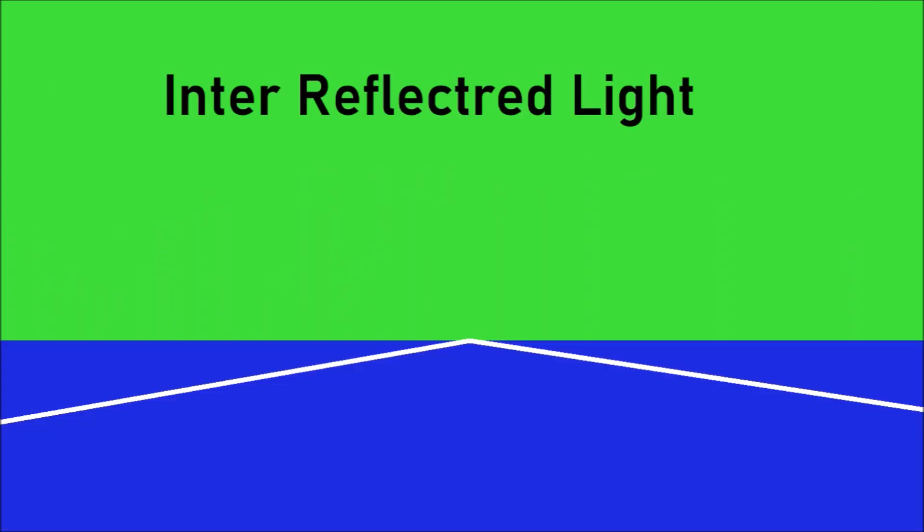Now, let's say some light has entered the diamond and it bounces at a couple different angles until it finds a reasonable angle. This is called interreflected light.